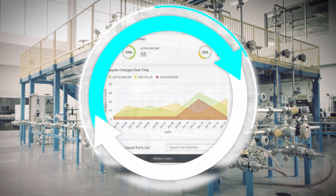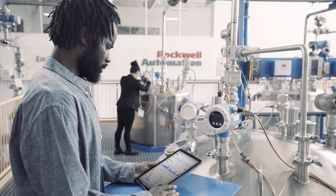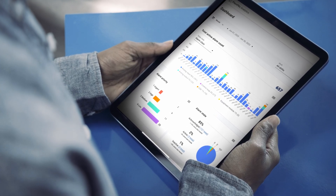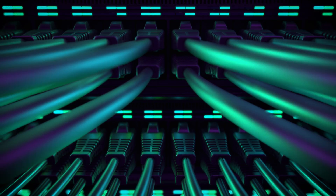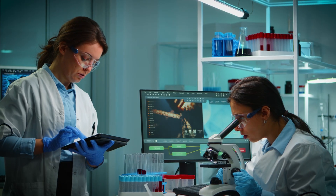Best of all, Plant PAX helps you manage the full lifecycle journey. Imagine if you could monitor the performance of motors or equipment across your plant all from one screen. For nearly two decades, Plant PAX has helped process and hybrid industries solve their challenges.